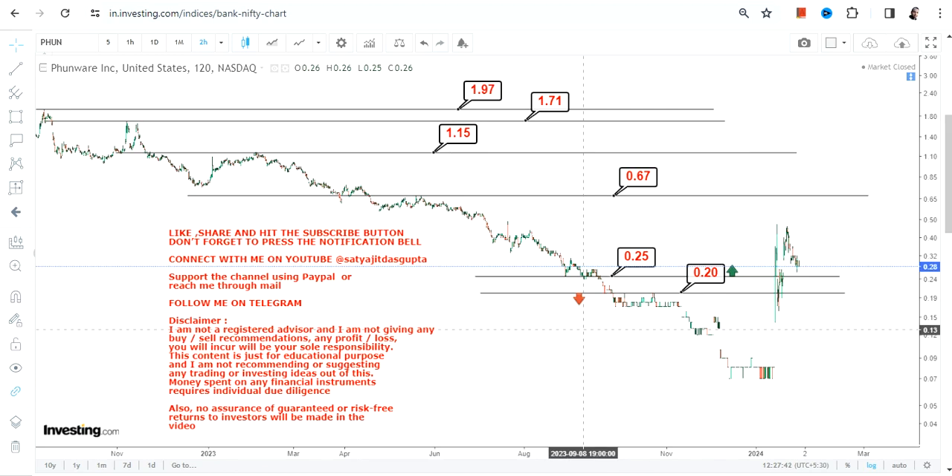Most importantly, it is about the sustainability of PHUN stock at or above 0.20, and most specifically above 0.25 or more, for this upside to continue. This is the end of the video — thanks for watching.